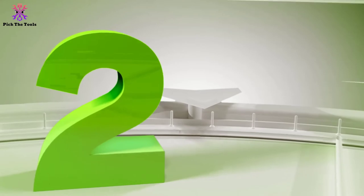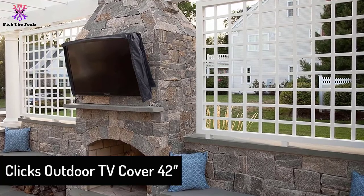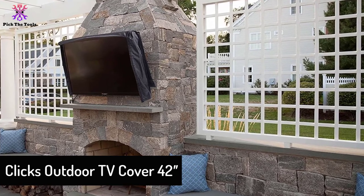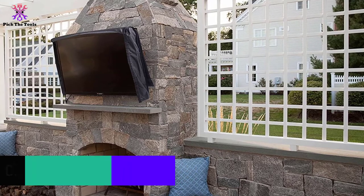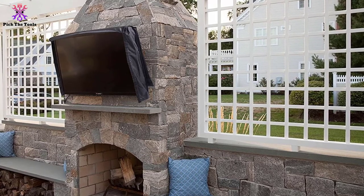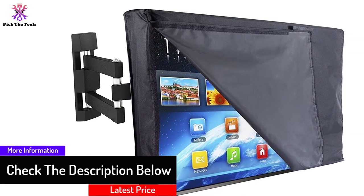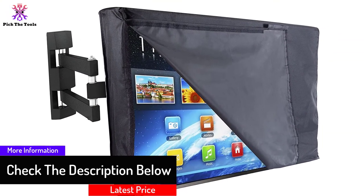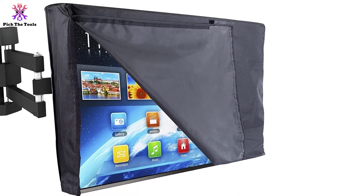At number two, we have the Clicks Outdoor TV Cover 42. This is a perfect outdoor TV cover for 42 inch TVs from Clicks, made of premium top quality material with an open flap. It gives the best protection from dust and is specially designed to last for a longer duration of time, keeping your TV set protected from inclement weather.